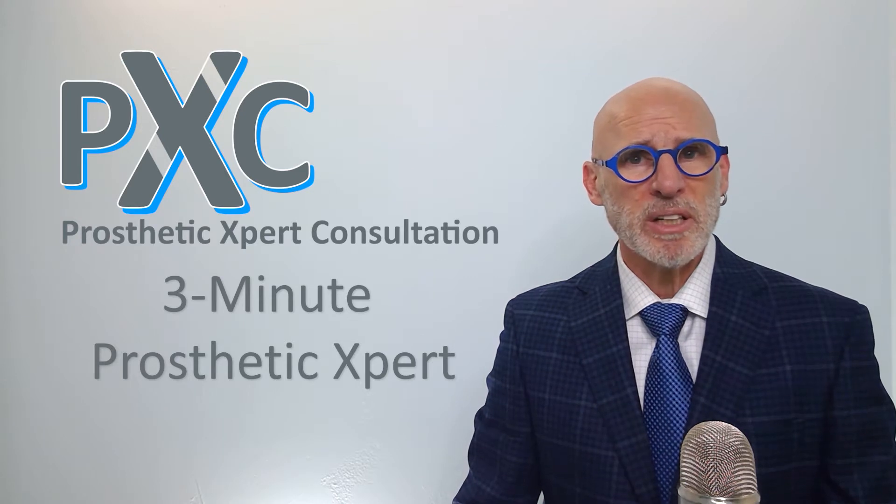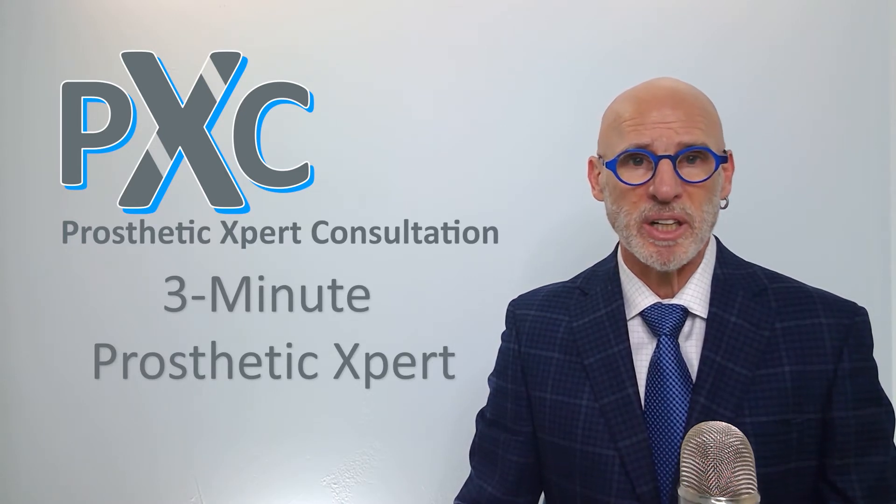Hello, I'm Dale Berry, Certified Prosthetist and owner of Prosthetic Expert Consultation. 3-Minute Prosthetic Expert is a series of presentations to address topic-specific questions to assist certified life care planners, case managers, and legal professionals to better understand the art, science, and administrative intricacies of prosthetics.